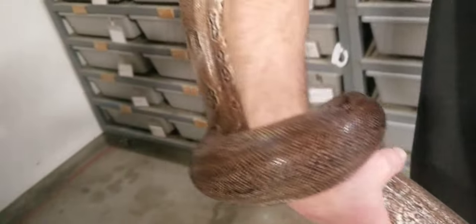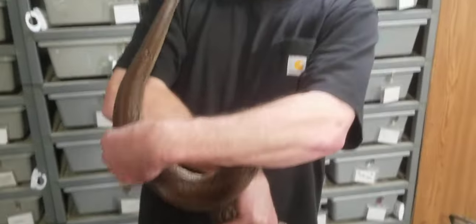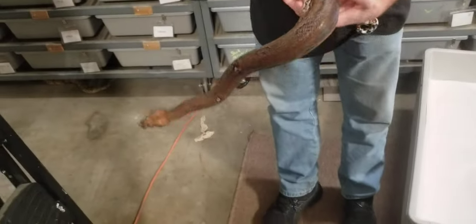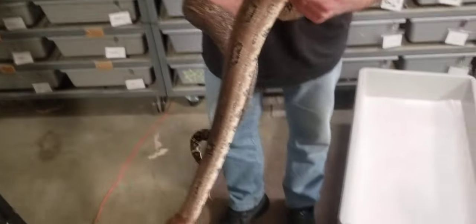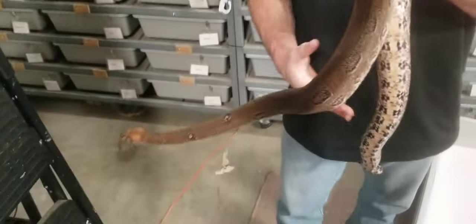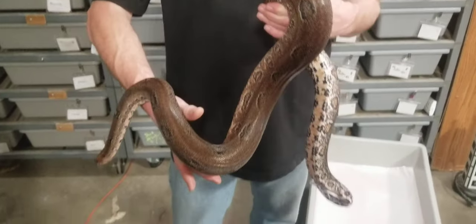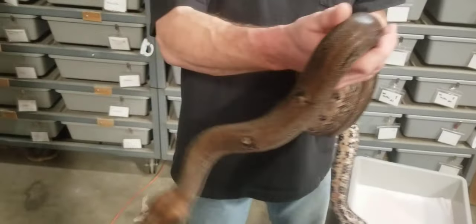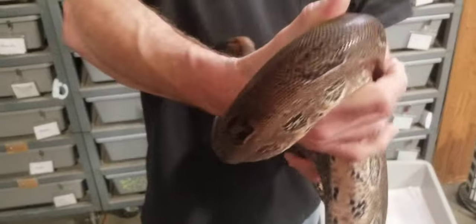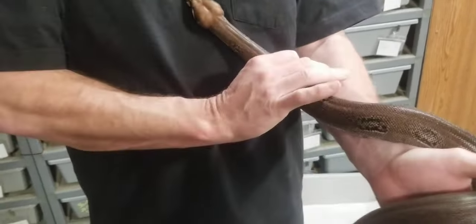We will be breeding her next year, not this year. The male we have for her is a hypo leopard possible het albino. This year he is breeding to an albino jungle, so hopefully we can prove out if he's albino or het albino. But this year she gets another year to grow before meeting her boyfriend.